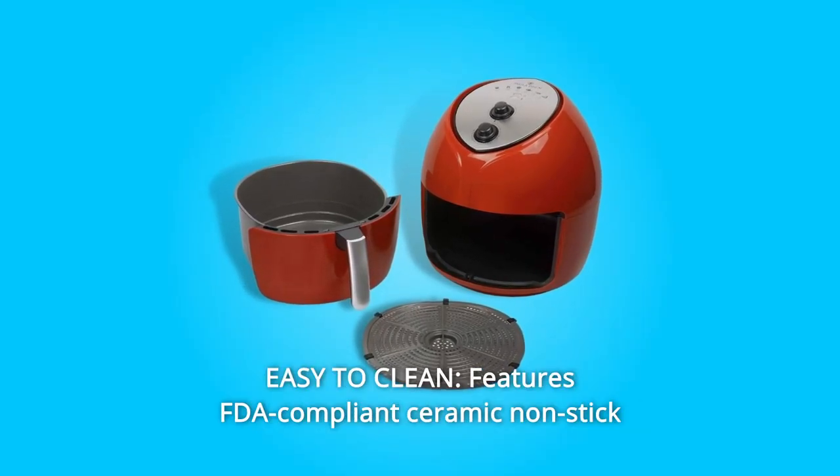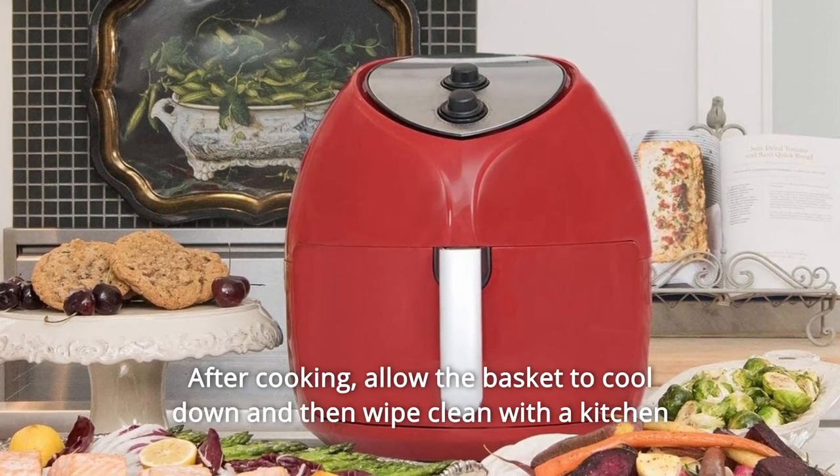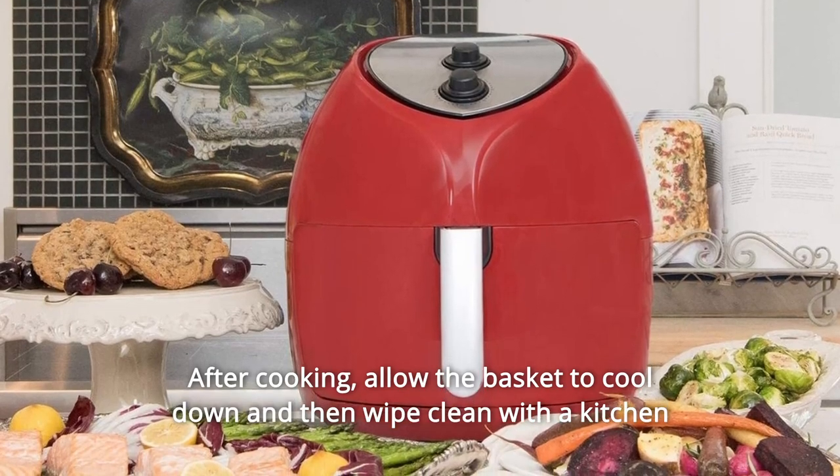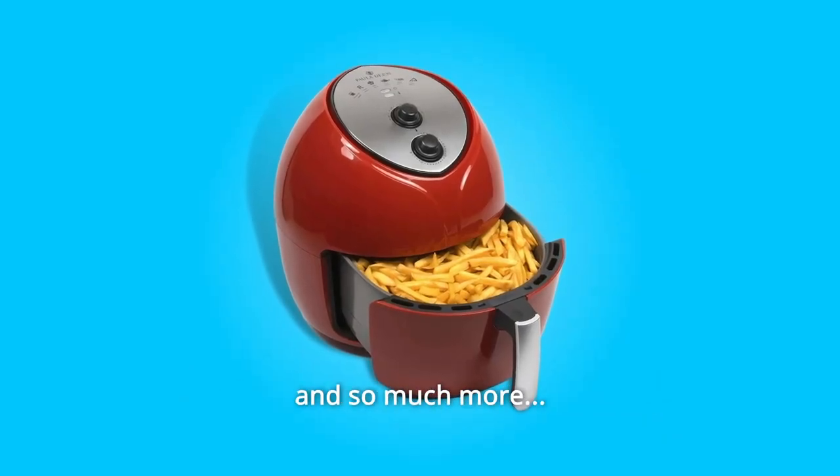Number 5: Easy to Clean Features. FDA-compliant ceramic non-stick coating makes cleaning a breeze. After cooking, allow the basket to cool down and then wipe clean with a kitchen cloth or place in the dishwasher, and so much more.